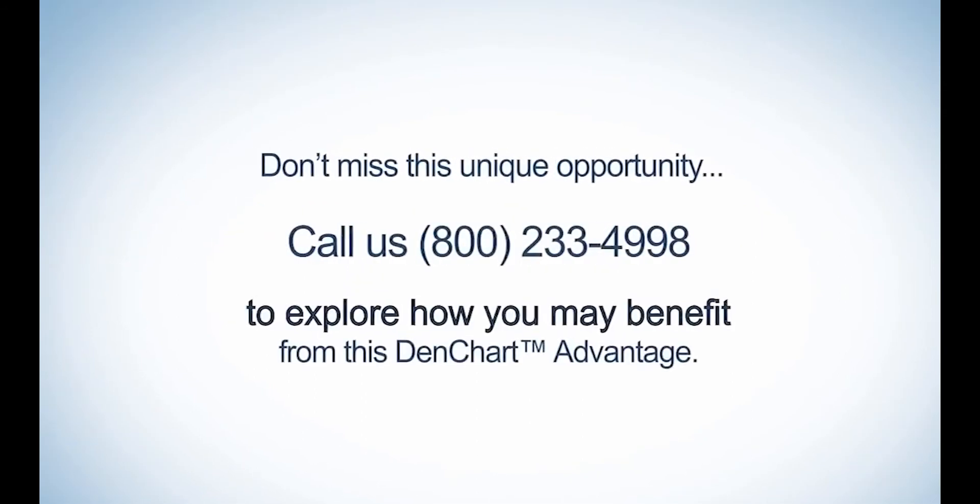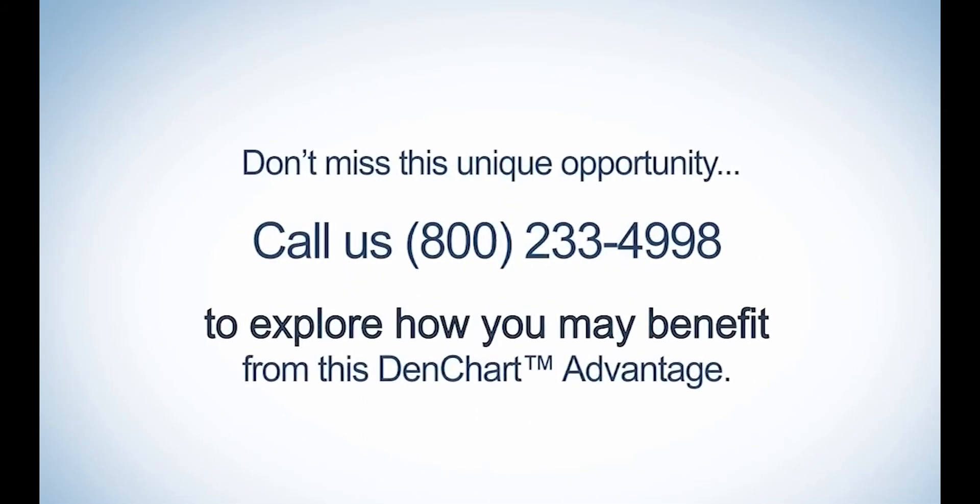Don't miss this unique opportunity. Call us at 800-233-4998 to explore how you may benefit from this DenChart Advantage.